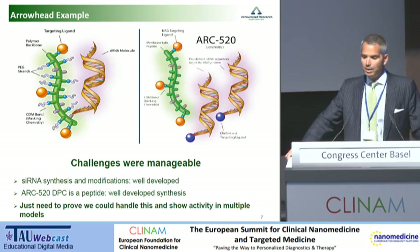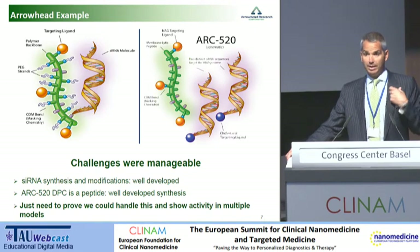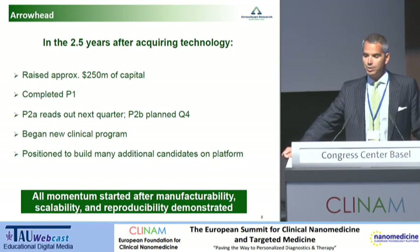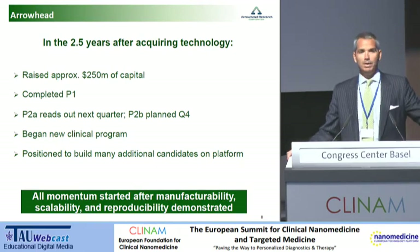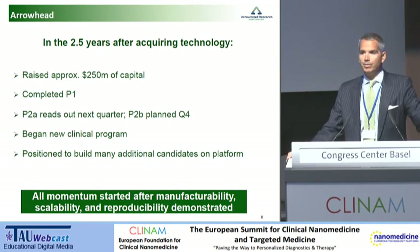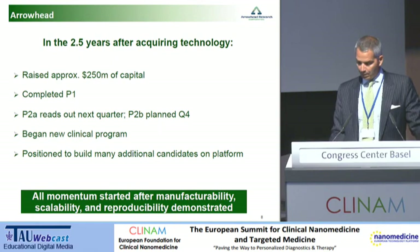siRNA synthesis and modifications are well-developed and well-understood. ARC-520, our HBV program, is based on a DPC that is a peptide — a normal L-amino acid peptide — and peptide synthesis is well-developed and well-understood. All we needed to do was to prove that we could handle this in our own hands and show activity across multiple models. And so we did that. In the two and a half years after we acquired the technology, we've raised about a quarter billion dollars. We've completed a phase one. We are in a phase 2A that reads out next quarter. We've got a phase 2B starting in the fourth quarter. We began a new clinical program and we're positioned to build a number of candidates on top of this platform. But the importance of this is that all that momentum started when we showed manufacturability, scalability, and reproducibility.